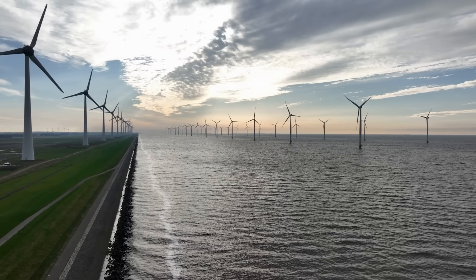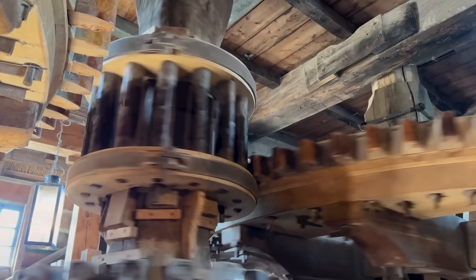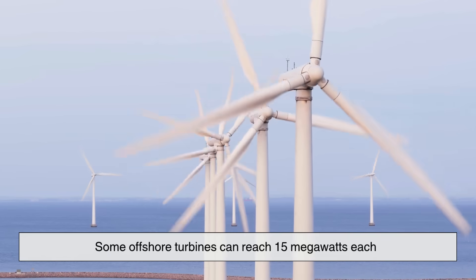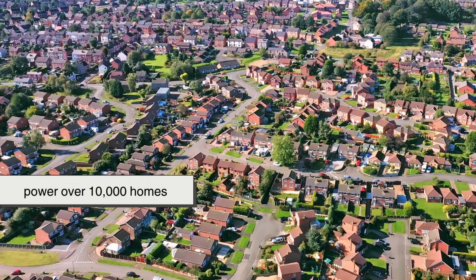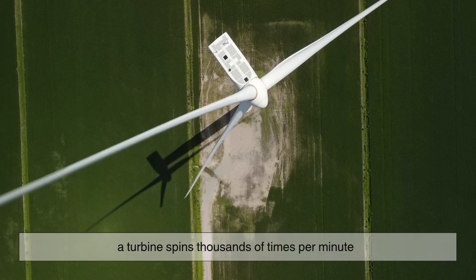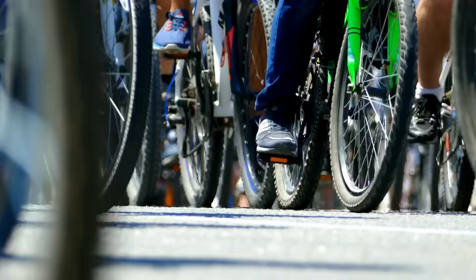To really put things into perspective, let's talk numbers. A traditional windmill could produce maybe a few kilowatts — just enough for mechanical labor. A modern wind turbine? Around 2 to 3 megawatts on average. Some offshore turbines can reach 15 megawatts each, enough to power over 10,000 homes. And while a windmill took hours to grind a sack of grain, a turbine spins thousands of times per minute, feeding power directly into national grids. It's like comparing a bicycle to a bullet train — they both move forward, but they live in completely different centuries.